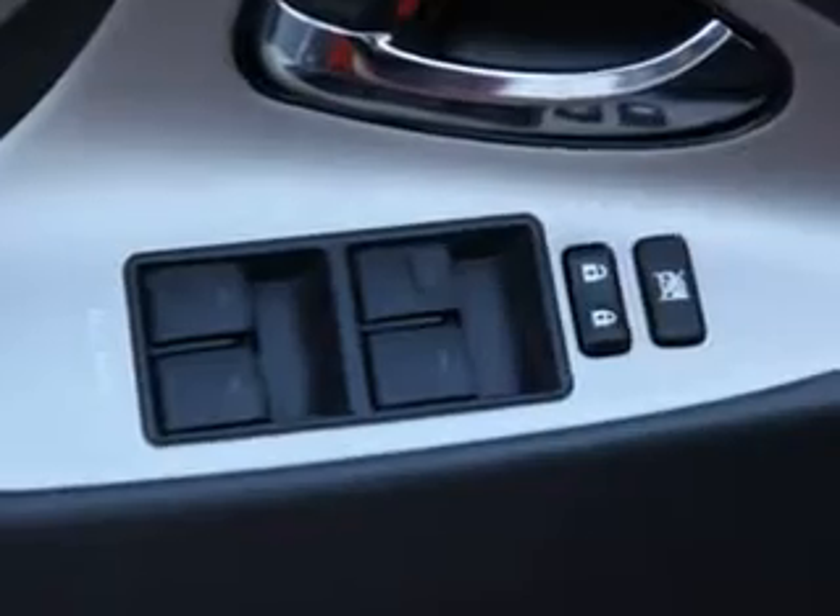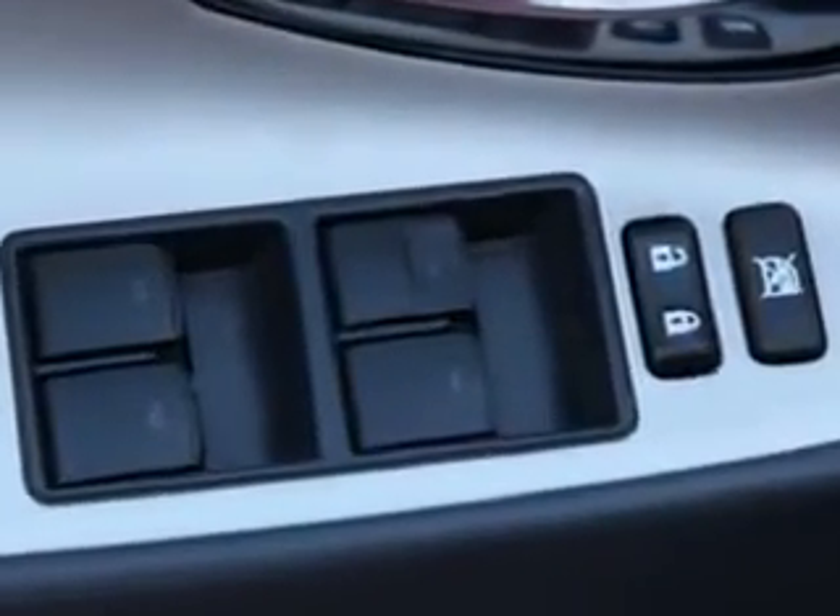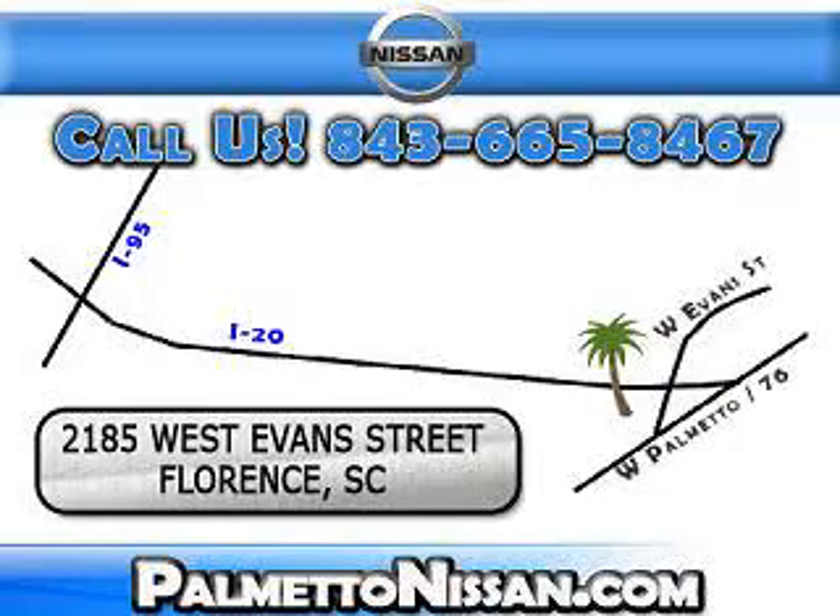Enjoy the drive and have peace of mind in this 2011 Toyota Camry SE at Palmetto Nissan today. Just give us a call and we will be happy to answer vehicle questions, discuss financing, or trade-ins. You can drive away today with a great vehicle from Palmetto Nissan. We are easy to find in Florence at 2185 West Evans Street. Come see us.